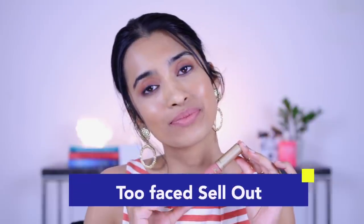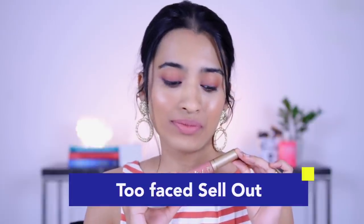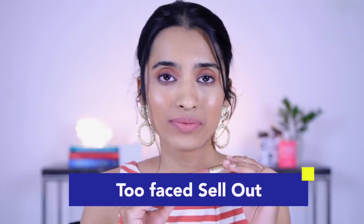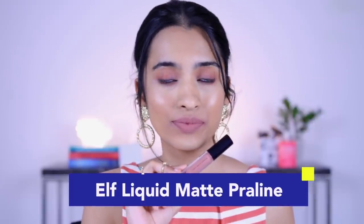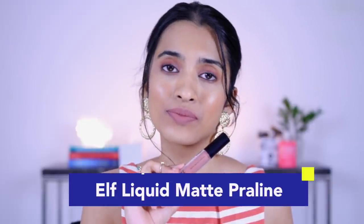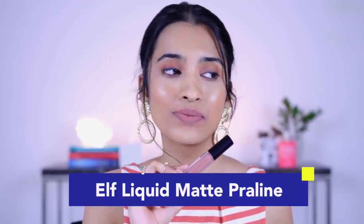Next we have the Too Faced liquid lipstick in the shade Sellout — it's a very muted, pale nude shade. To pull this one off on its own is harder because it's very pale, so you may need makeup or a darker lip liner underneath to make it work. After that is the ELF Cosmetics liquid matte lipstick in the shade Praline — a really nice cool-toned nude shade. The ELF formula has improved since I first tried it; it's a lot more comfortable, not drying at all — I wore it an entire day.